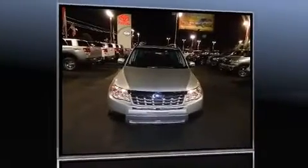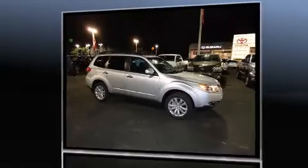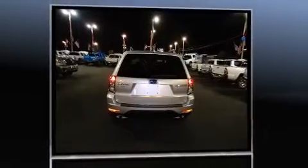Outstanding design defines the 2011 Subaru Forester. Under the hood you'll find a four-cylinder engine with more than 170 horsepower, providing a smooth and predictable driving experience.